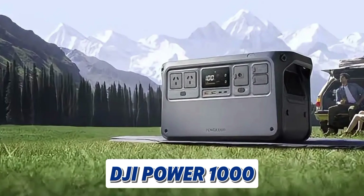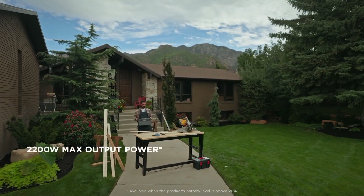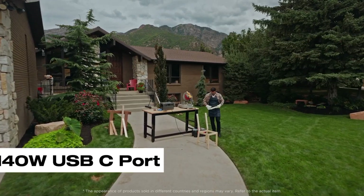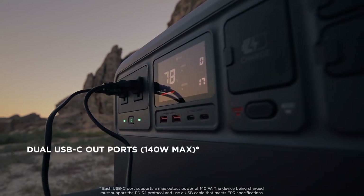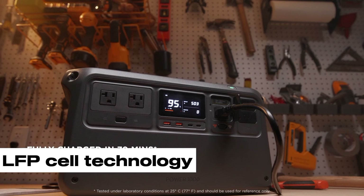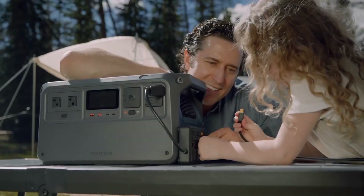First, we have the DJI Power 1000. It is a powerful and portable power station designed to keep your devices charged anywhere, anytime. With a massive 2200W output, you can power a wide range of devices, from smartphones and laptops to high-powered tools and appliances. Key features include dual 140W USB-C ports for super-fast charging, a quiet 23dB operation for undisturbed use indoors or outdoors, and compatibility with DJI drones for rapid charging. The LFP cell technology ensures a long lifespan of approximately 10 years.